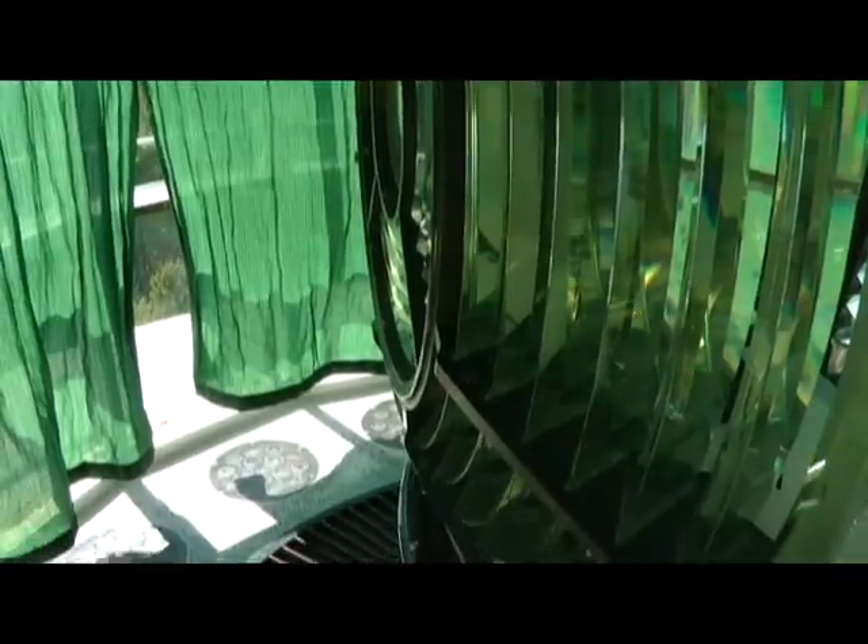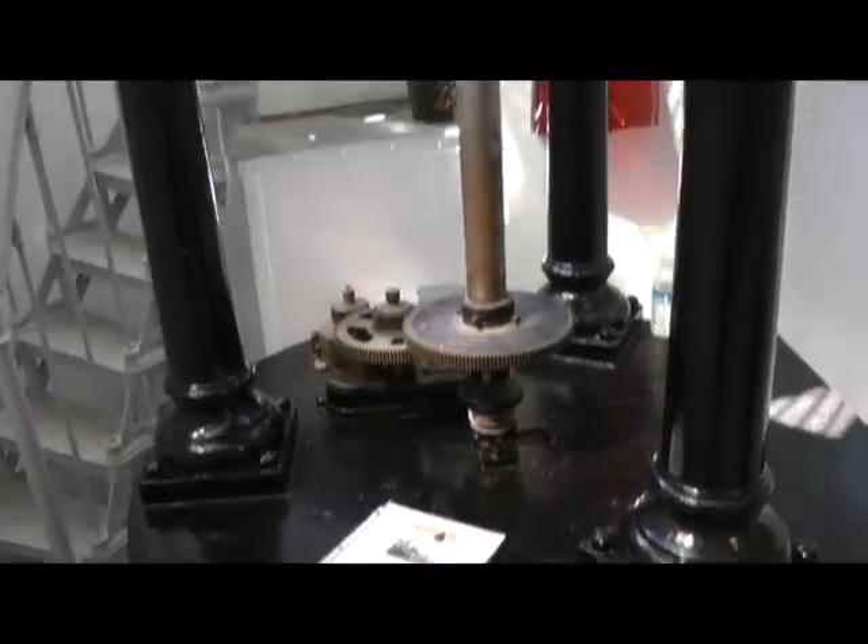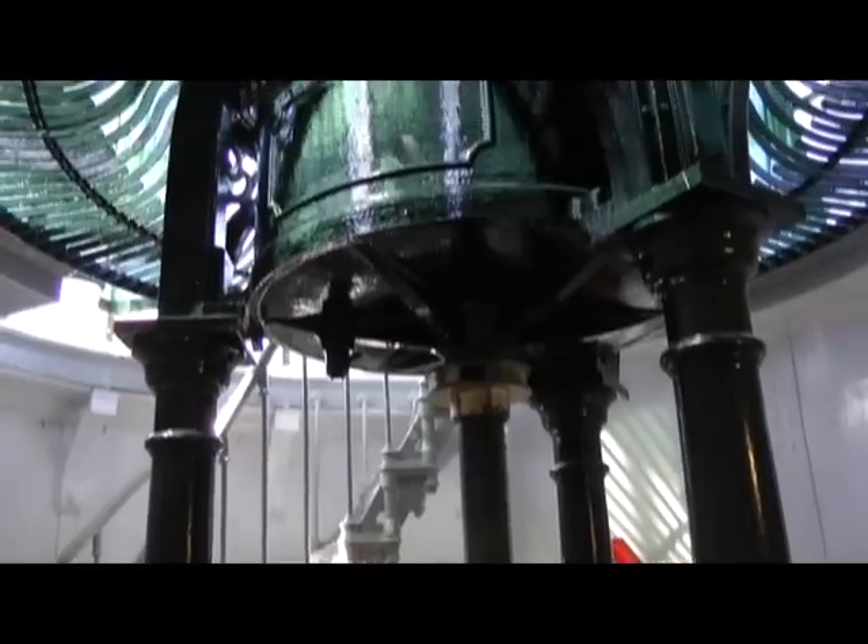The original lighthouse lens, made in Paris, is still in place, though it's not used. Back in the old days, the mechanism that turned the lens was wound with weights like a grandfather clock. The lighthouse keepers had an ingenious way of knowing when it was time to rewind the mechanism — when the cables were dropped down from the light, they were pulled every two hours in order to rotate the light. They put a cage down there with a rooster in it. When the weights would come down and hit that cage, the rooster crowed, and the gentleman sitting out there knew it was time to pull the cables.